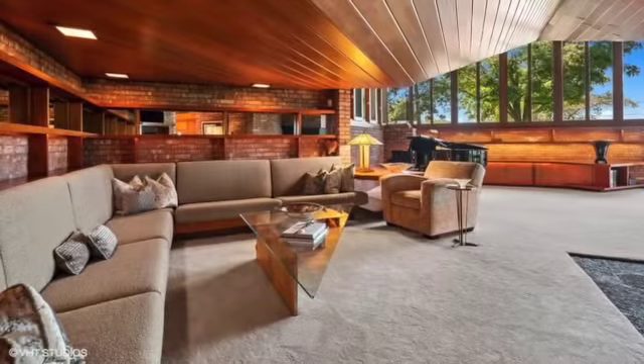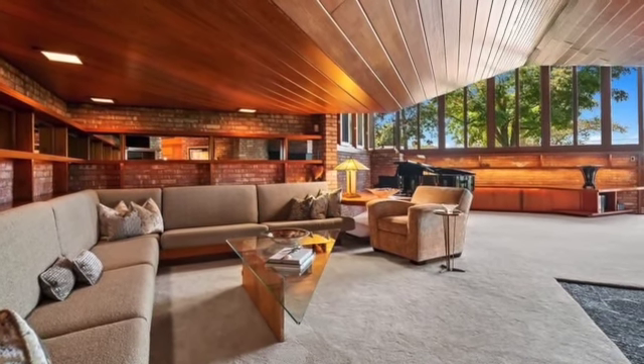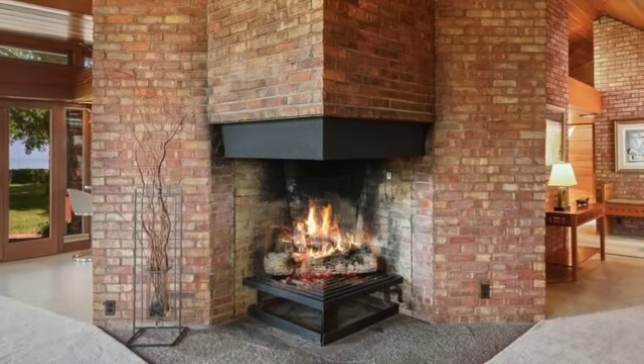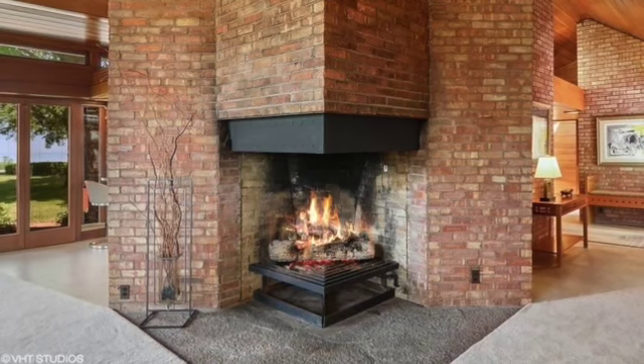The interior of the house follows suit with the exterior, as the trend of linear motion and edges continues. The house is undoubtedly modern, but features subtle references to gothic design, with the house seeming to be made up of squares and triangles that can be seen pretty much anywhere.